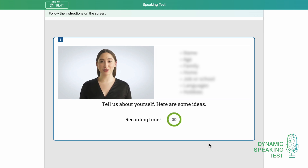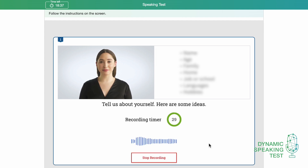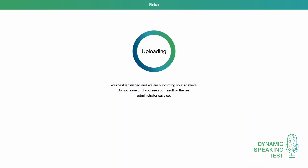After the preparation time, test takers start speaking when the recording timer begins. Test takers should try to speak for the full time if possible, show all their speaking skills, and make sure to answer the question. At the end of the test, after completing all six tasks, the results are sent to the administrator.